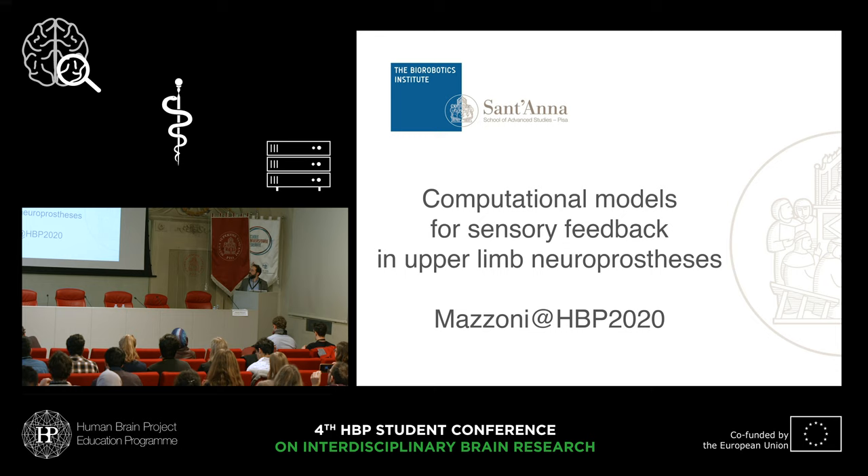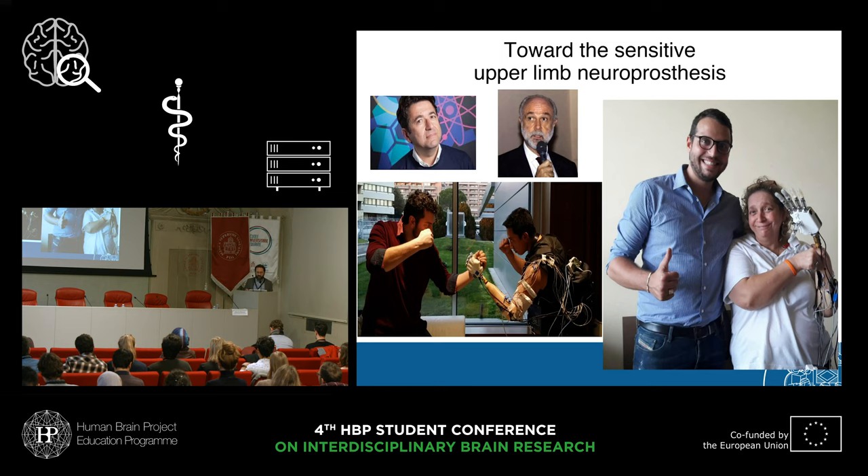Today I would like to present work that I've done over several years: the development of computational models for sensory feedback in upper-limb neuroprosthetics. I would like to tell you about a scientific adventure that for me started in a room of this building six years ago, where I was hired by Professor Micera to join the FP7 Nebius project.